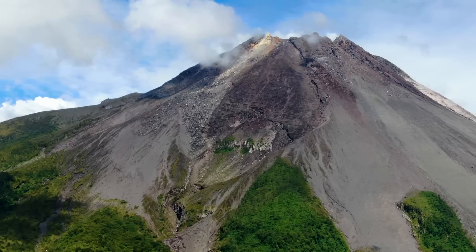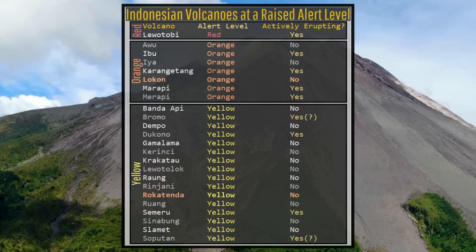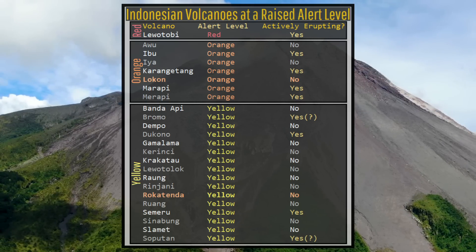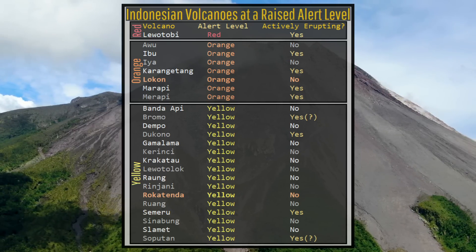As a final note, I wanted to remind everyone that for context, of Indonesia's 105 active or potentially active volcanoes, 24 of these — or 22.86% — are currently at a raised alert level, with 9 of these being actively erupting.